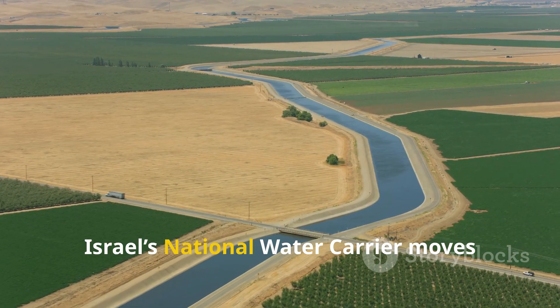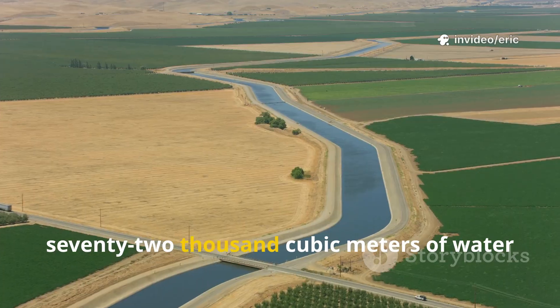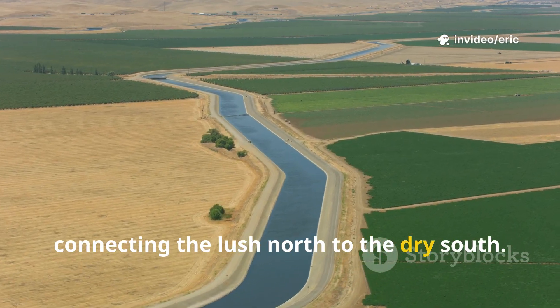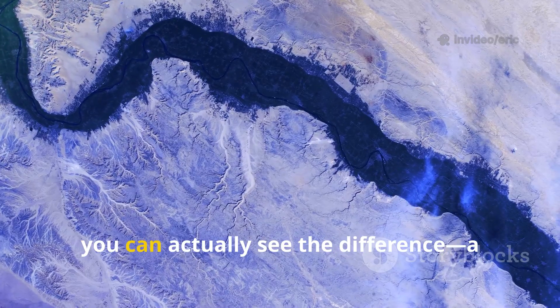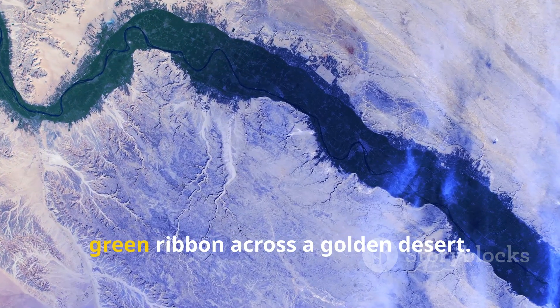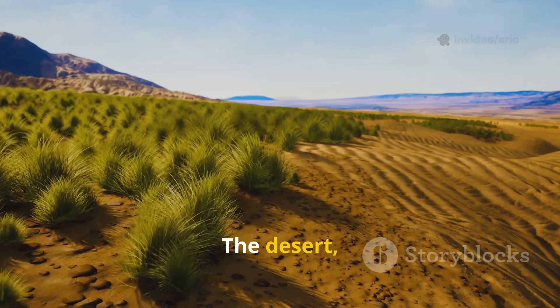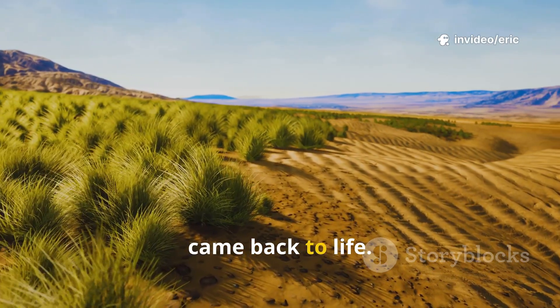Today, Israel's national water carrier moves 72,000 cubic meters of water every hour, connecting the lush north to the dry south. From space, you can actually see the difference — a green ribbon cutting across a golden desert. The desert, once lifeless, came back to life.